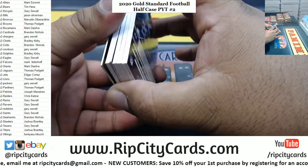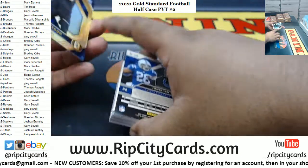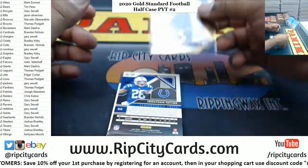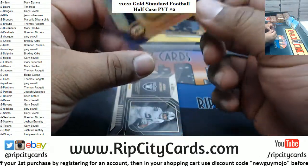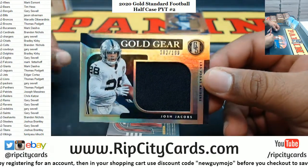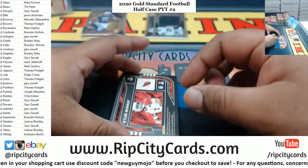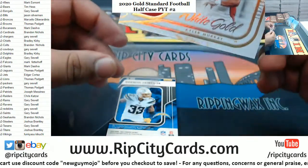All right, let's go this way. We got Anthony Gordon to 75, Seahawks. Jonathan Taylor 29, Colts. Josh Jacobs relic to 199, Raiders. Kyler Murray white gold to 199, Cardinals.